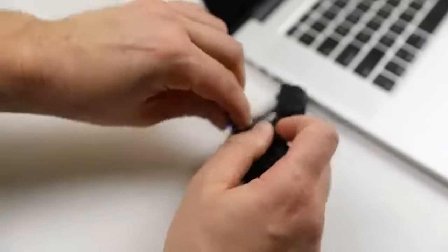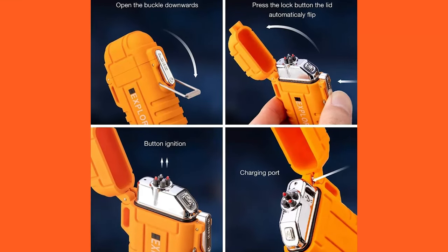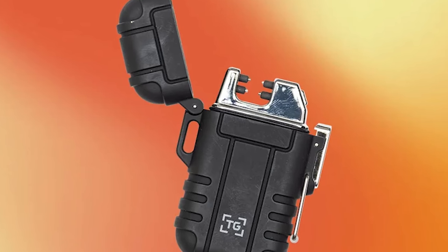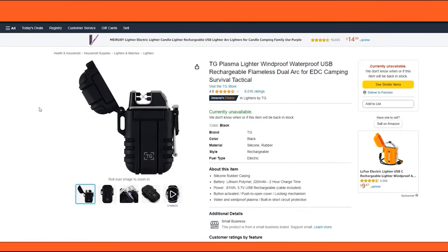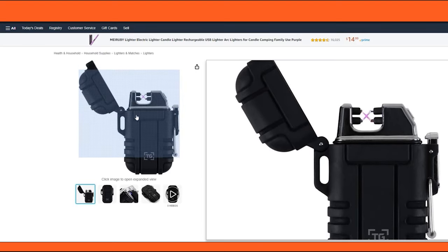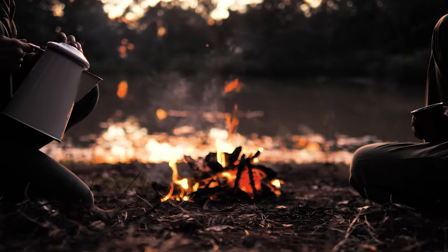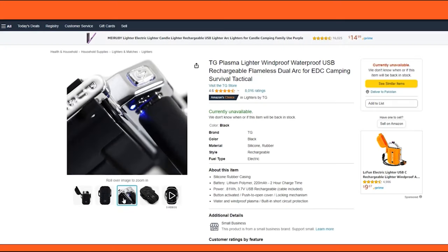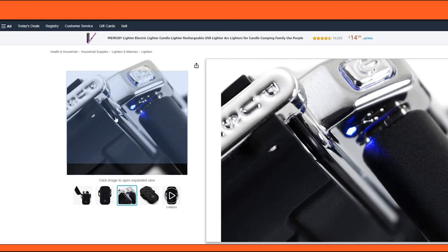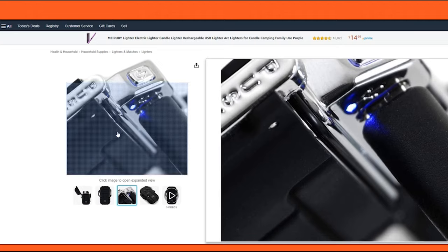The convenience of USB rechargeability is a significant plus, freeing users from the traditional dependence on fuel or flints and highlighting the lighter's eco-friendly edge. The dual-arc technology is a commendable feature, producing a plasma beam with enough intensity to ignite fires effortlessly, which is a critical factor in camping, survival, or tactical scenarios. Furthermore, the compact and lightweight nature of this lighter underscores its suitability for outdoor activities where every ounce matters.